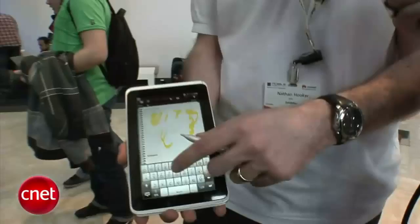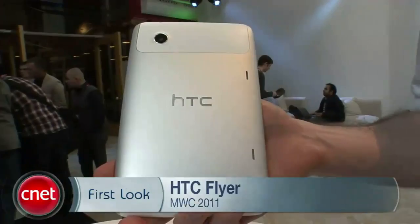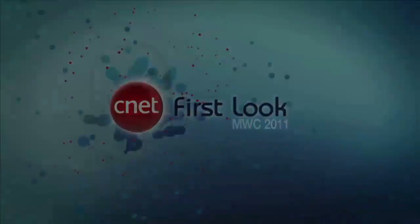You can even go into your calendar and find the note attached to the calendar event itself. When can we expect the HTC Flyer to hit the streets? The Flyer is going to be hitting markets in Q2 this year, though we can't confirm U.S. availability yet. It looks like a very cool tablet. Again, that's the HTC Flyer. I'm Bonnie Cha, and this has been your first look at the HTC Flyer.